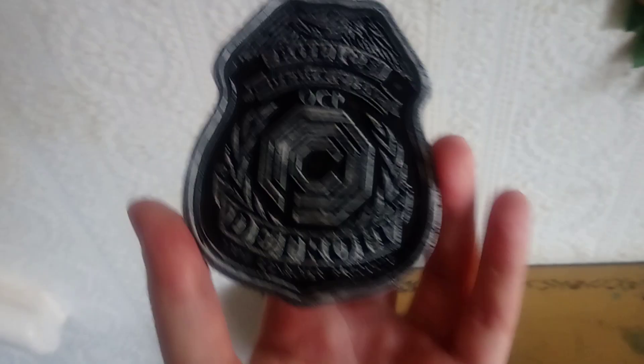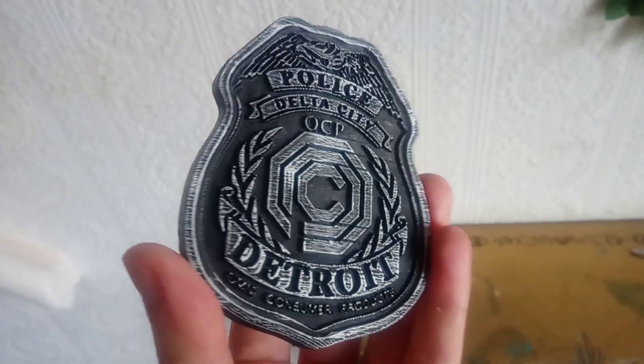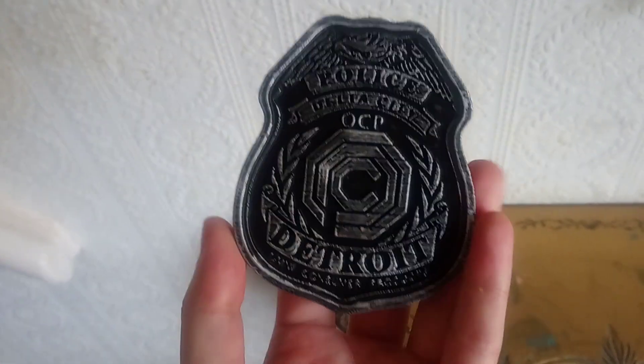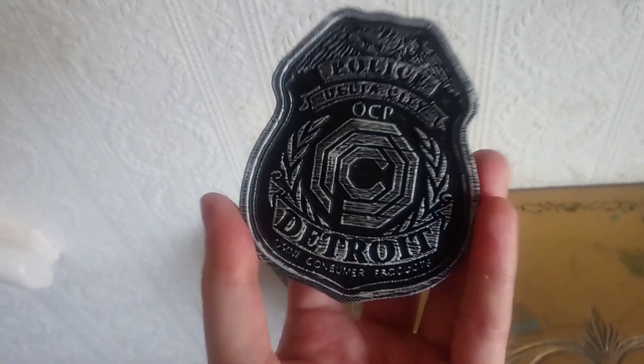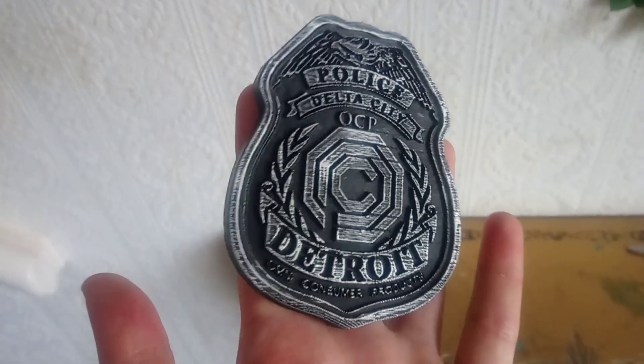I got it and it looks really, really cool — it's better than I thought it would be actually. I don't think it requires any painting at all. I thought it might, because a lot of props even need assembling and painting, but this comes as it is.